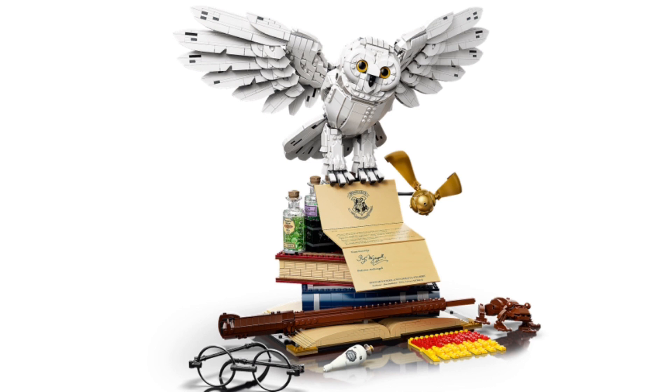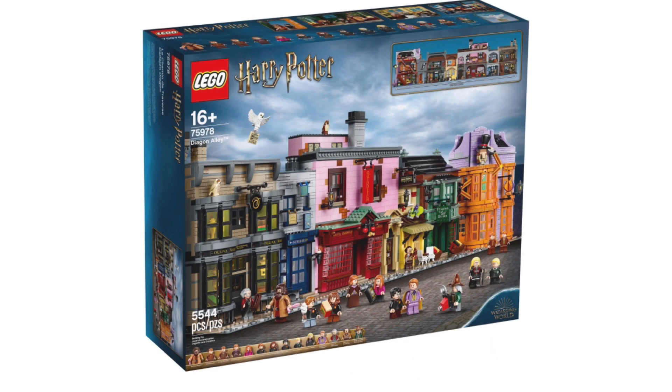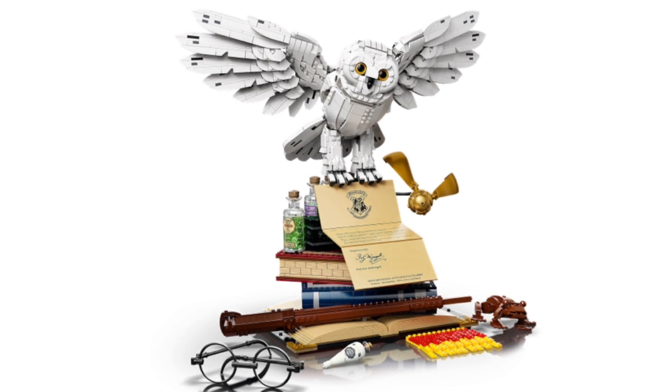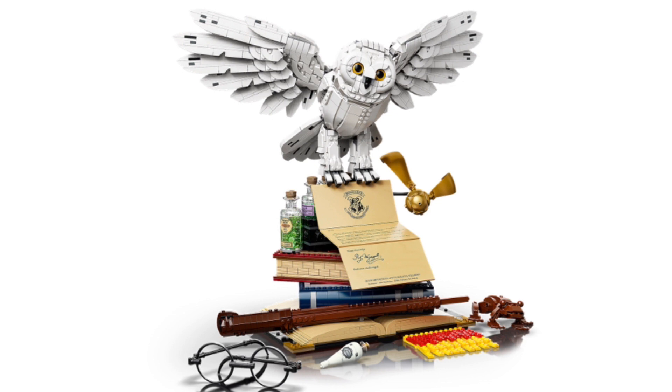Sometimes these sets become widely available in later months, being sold at Target and Barnes & Noble and places like that. We have had a micro-scale Hogwarts and then the big Diagon Alley, and now we have this set. So without further ado, let's get into what is included.